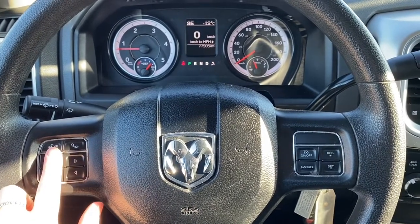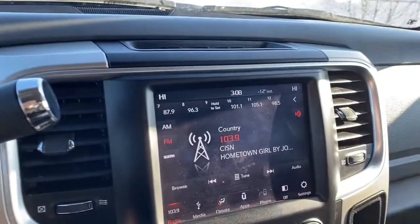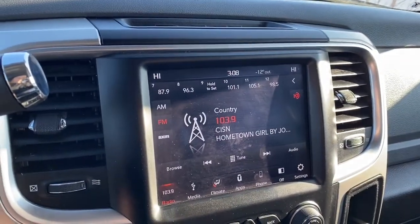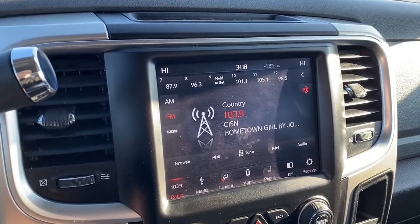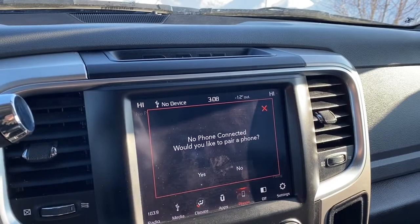Here are the Bluetooth controls and here are the cruise control settings. This 2500 has an 8.4-inch touchscreen with SiriusXM radio. You can also connect your phone through Bluetooth or through Apple CarPlay and Android Auto.